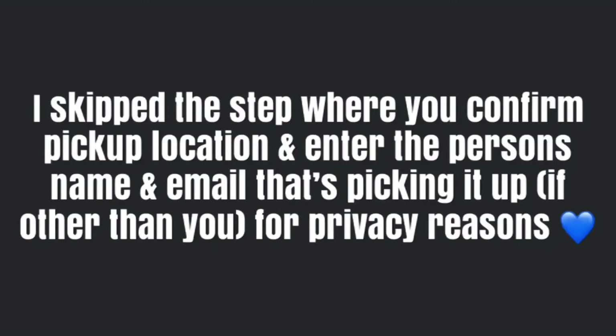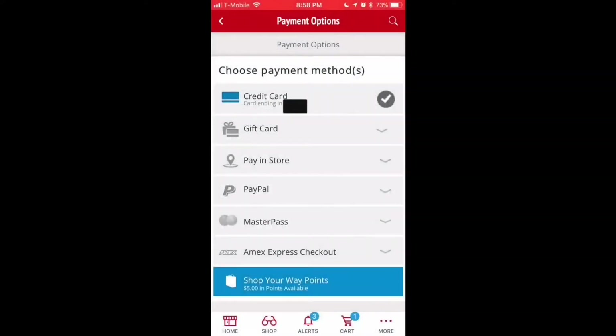I skipped a step where you confirm the pickup location and enter the name and email of the person picking up, if it's someone other than you, for privacy reasons. For payment methods, credit card will always be checked even if it's not being used. If you are using the credit card for payment, you'd have to put in your security code even if the number is saved. But since you're paying everything with their own free cash money, it'll just be checked and you won't have to do anything further.